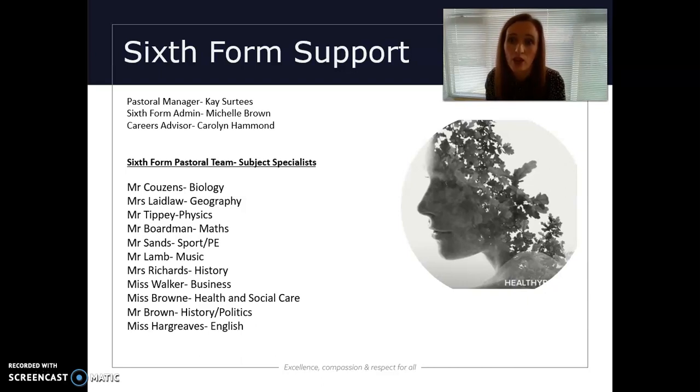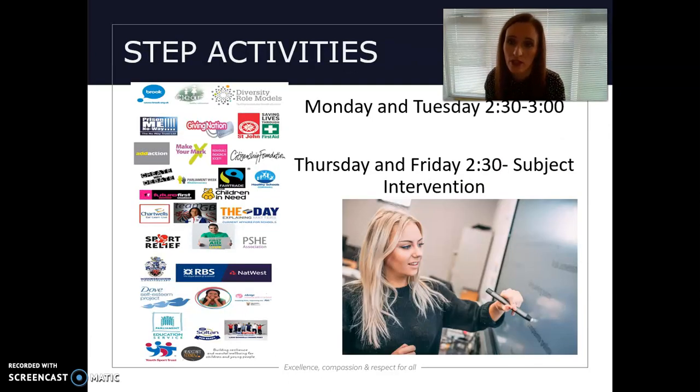Carolyn is there to sit and talk to students about their aspirations, and all of our students when they arrive will have an individual interview with Carolyn, who will tailor the opportunities we give them. Our STEP tutors are also really important to us — this is the person your child will get to know the most. Our STEP tutors are subject specialists from the wide range of subjects we teach within the sixth form.